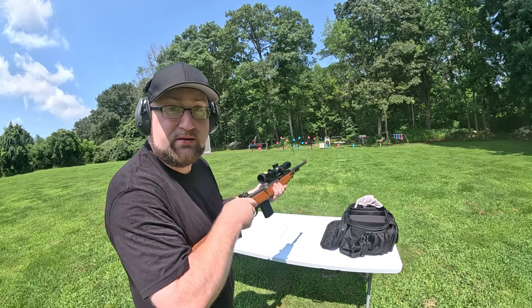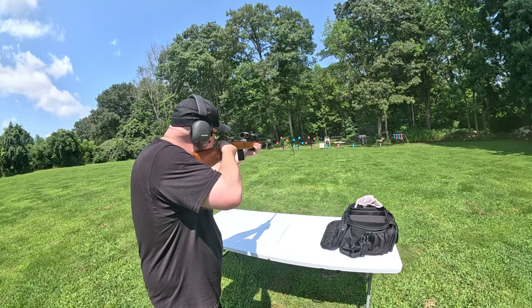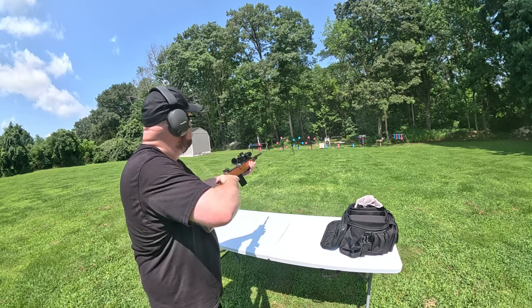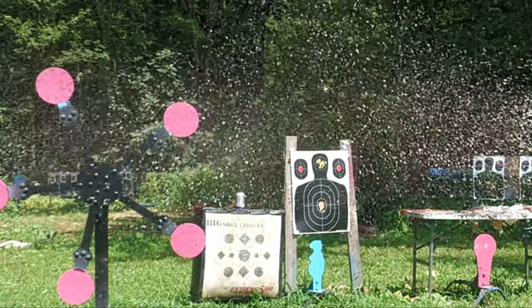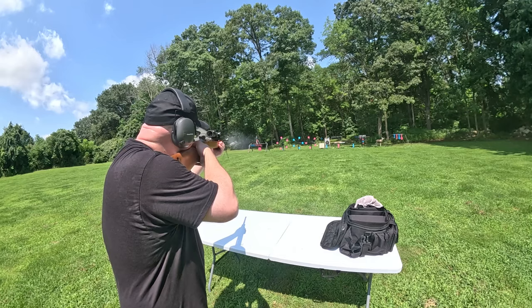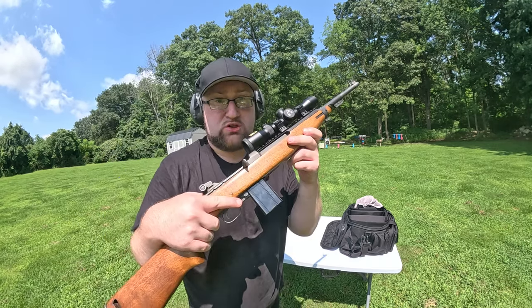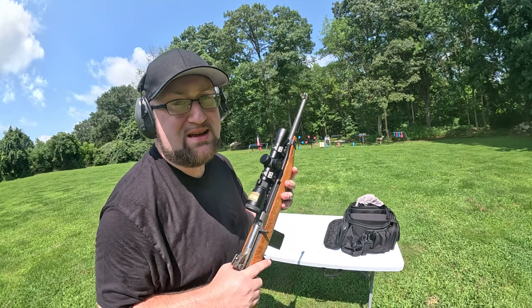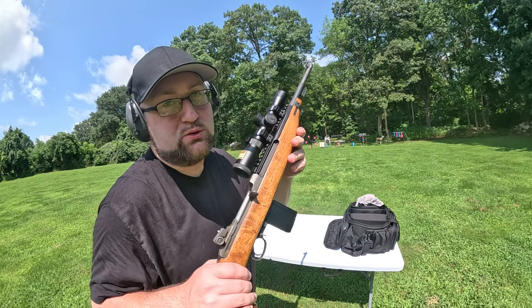We've got six sodas down there, let's evaporate them. Now for Texas Star time — we can only take down the big boy because the other targets are only rated for about 450 foot-pounds, and this thing is close to a thousand.